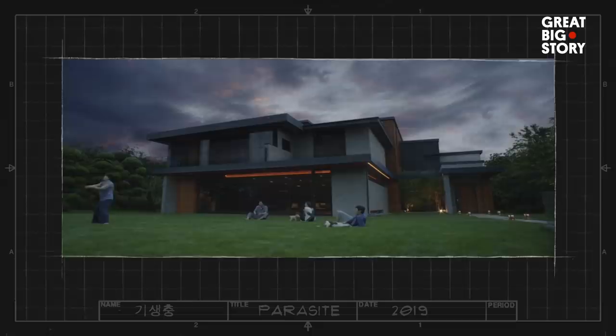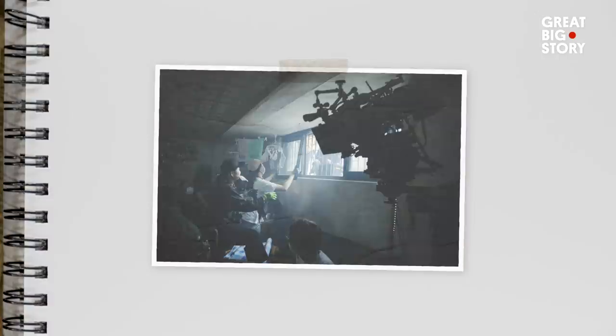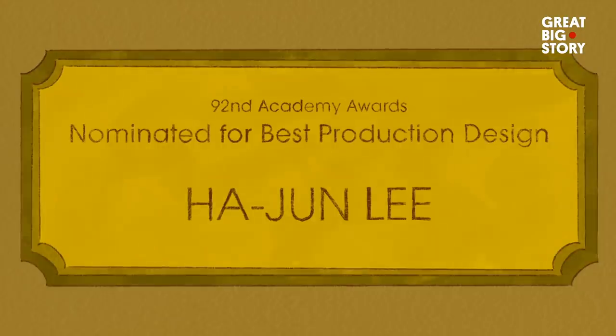There's no formula for true set design, but Ha-Joon and the rest of the team of Parasite must have done something right. Parasite made history for being the first non-English film to win an Oscar for Best Picture. Ha-Joon was even nominated for Best Production Design.